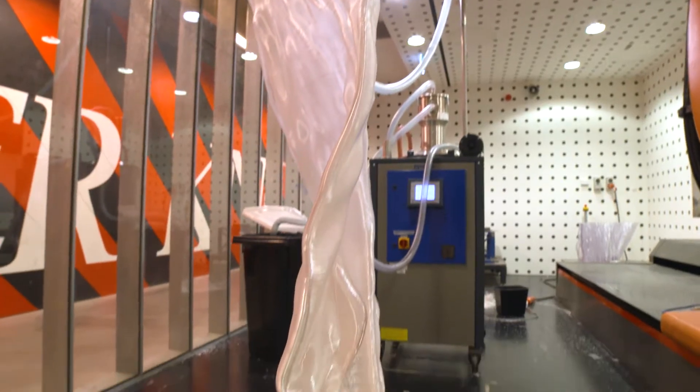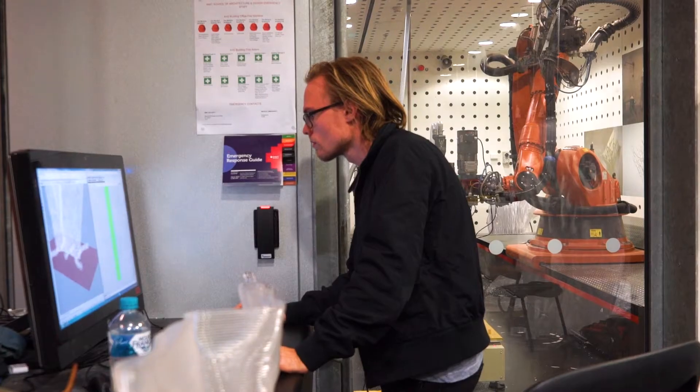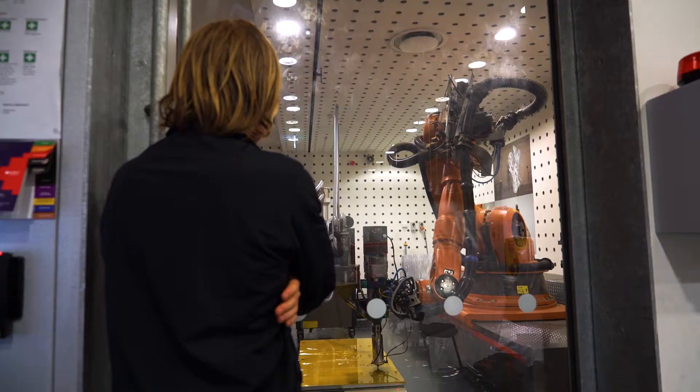For an architect, automation is not so much about making things faster or more efficient — it's about trying to reimagine what's possible in terms of design. What we're trying to do is use the robots as a way of developing new techniques that then open up a new space of design possibility.